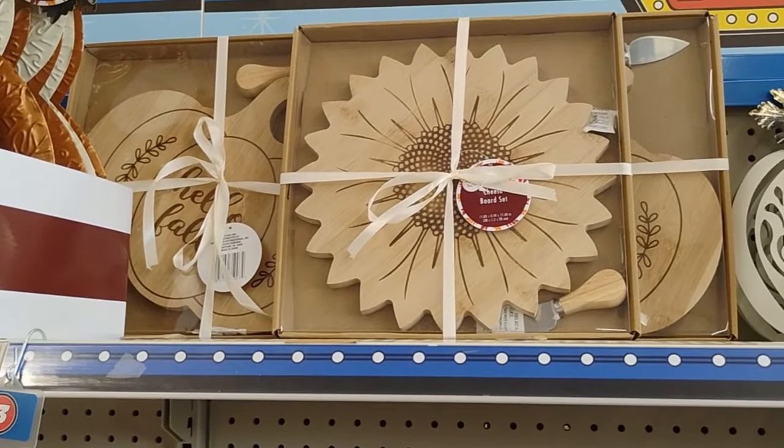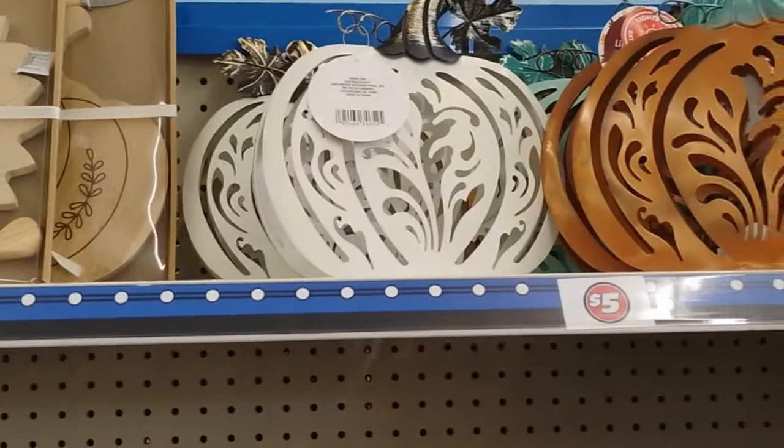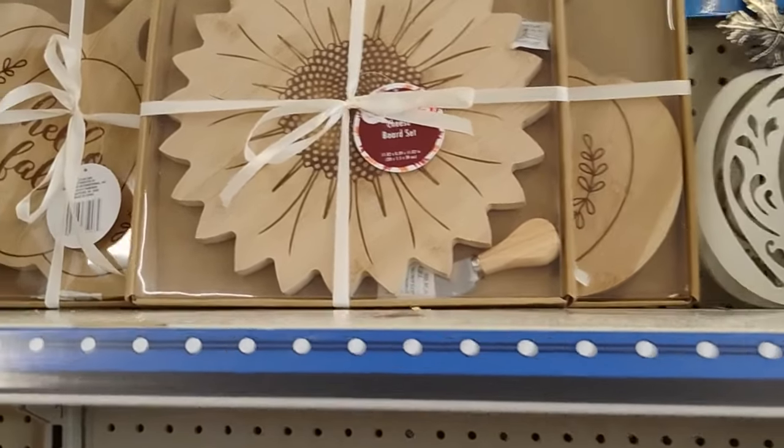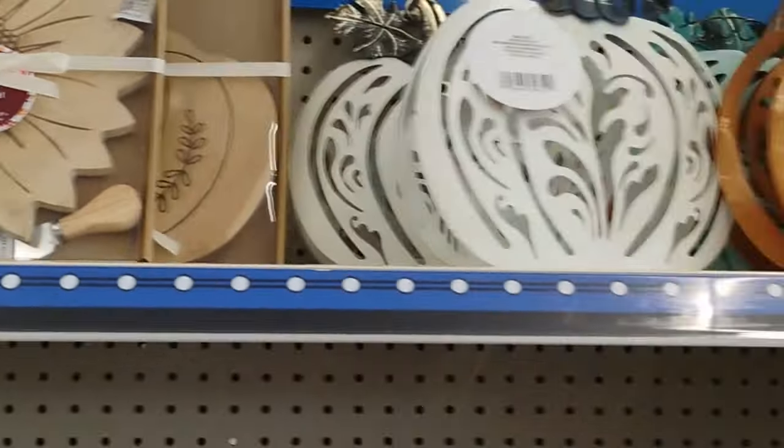Some cheese board sets, which is really, really cute. This is really, really cute. And I believe it's $5 only.